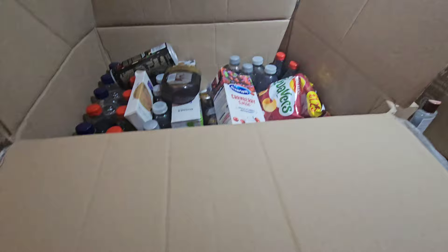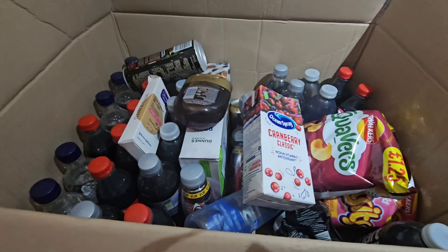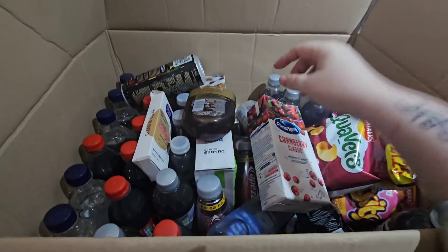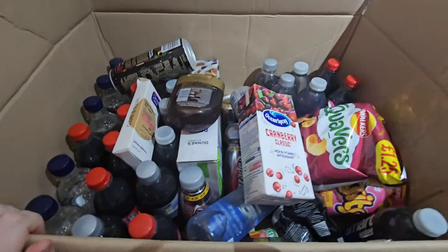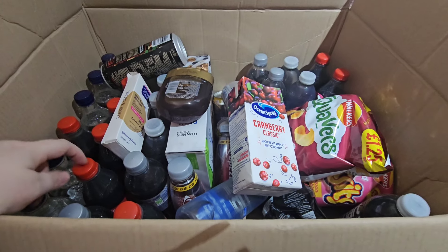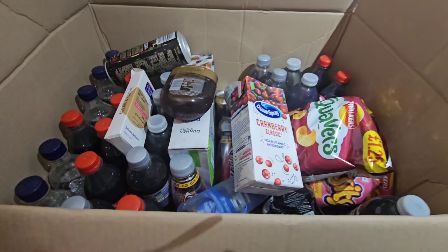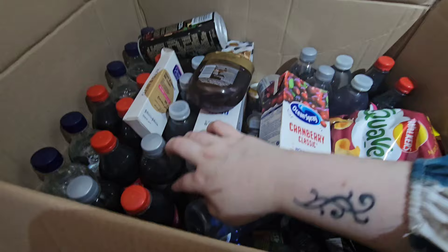I want to quickly show you the Best Before It's Gone box — I've got to leave it in the kitchen. I ordered from their website; if you've not heard of it, they sell products that are near their expiry date or have gone past it. This was really cheap — it cost me 20 pound altogether, with 14 pound for the products inside and six pound for delivery, which I still thought was worth it.